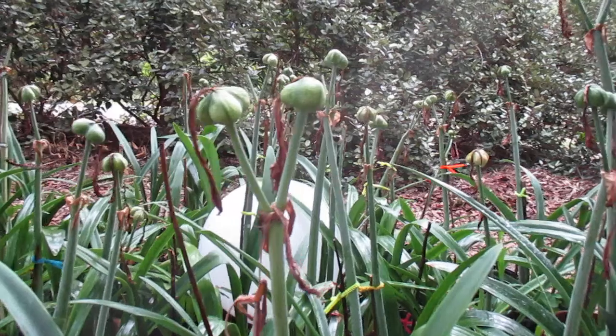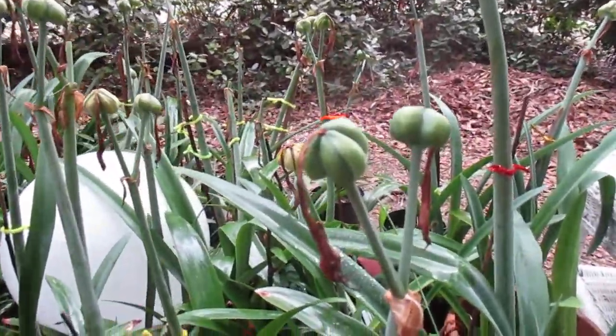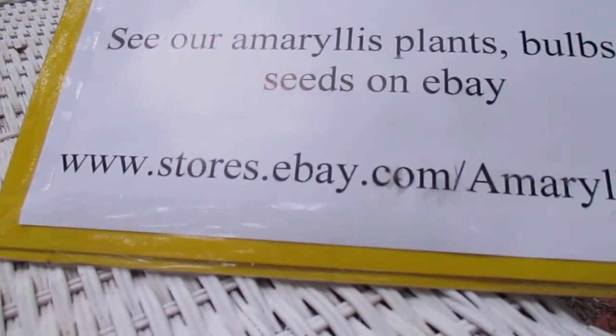Southern Star, how beautiful you are. You'll find us at www.stores.ebay.com/amaryllisman.